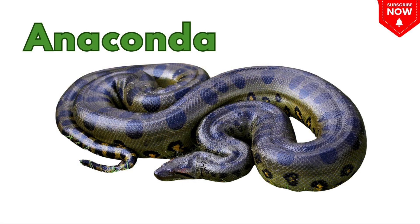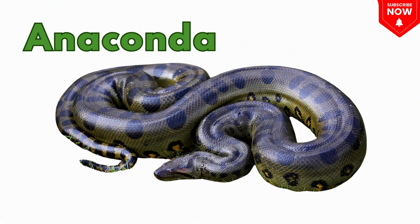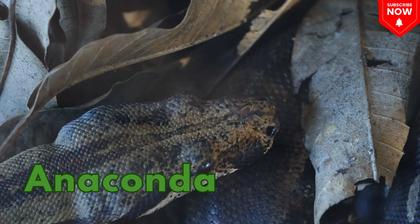This is an anaconda. This is an anaconda, a heavy snake that swims well.